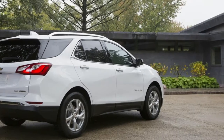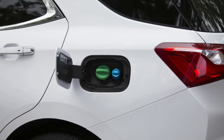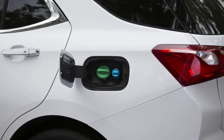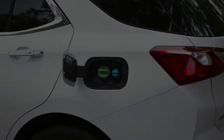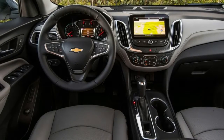Nor is it the least expensive Equinox — compared to a lightly equipped gas Equinox LT, it's a sizable $1,345 more. The Equinox diesel's 32 miles per gallon combined on the EPA test cycle beats the 1.5-liter turbo gas motor by 4 miles per gallon.